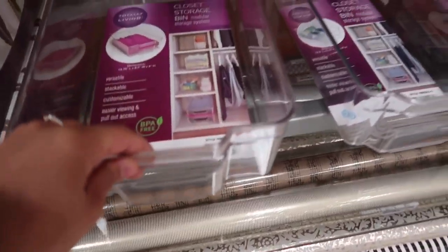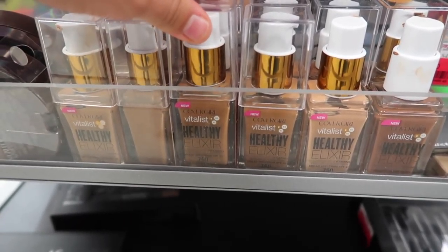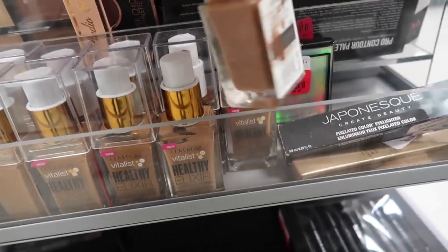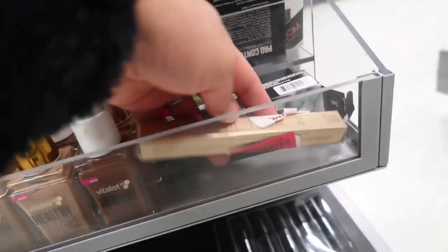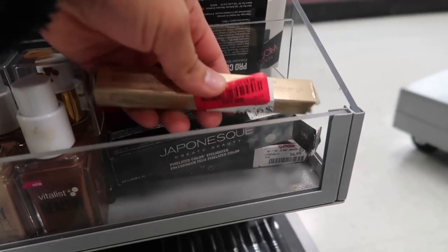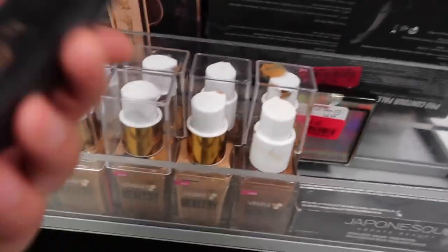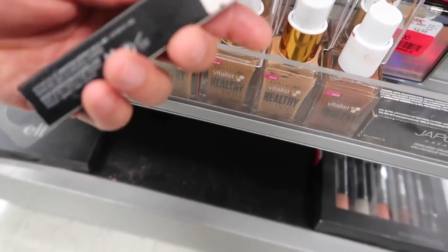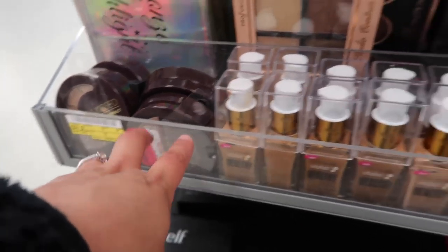Okay, we're going into TJ Maxx. The day I decide to come look for acrylic boxes to decorate my beauty room, they have none. They don't have much high-end, but they do have Cover Curls foundations for $3, and some Kevin Aucoin brow pencils on clearance for $8.